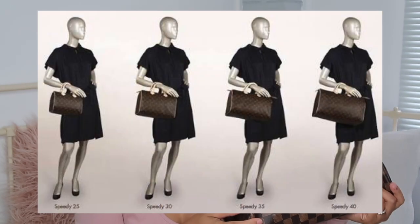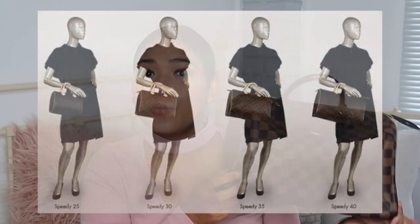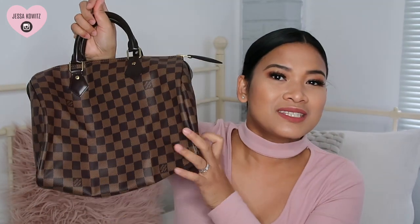So again, I got the classic Speedy in size 30 in the Damier Ebene print. It comes in four sizes: 25, 30, 35, and 40. You also have three canvas options — Damier Ebene, Damier Azure which is the blue and white checkered print, and the Monogram with LV everywhere. I picked Damier Ebene because I think it's universal — you can wear it with black, white, grey, brown, mauve, or pink.